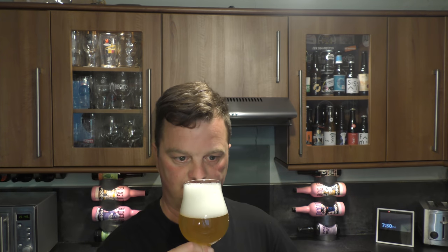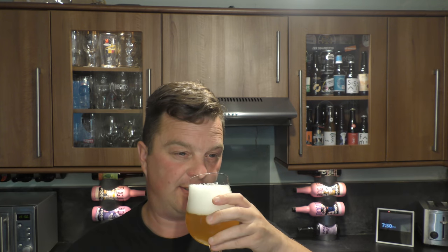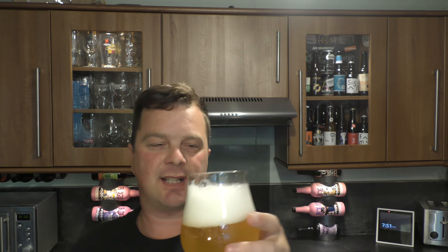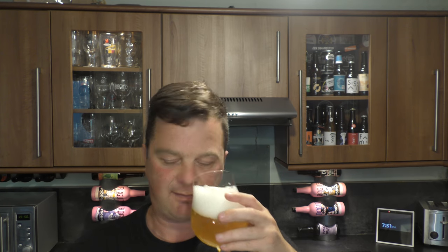Let's get the aroma. That smells wonderful. I'm a big fan of the Citra Hop myself. It's a really nice lime-grapefruit hybrid — kind of like a hybrid fruit of lime and grapefruit. Spicy, and then of course you've got that classic Duval yeast, that Belgian yeast. It smells terrific, it really does.